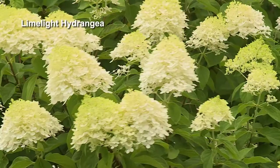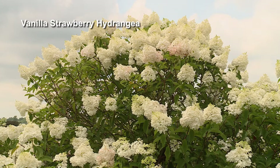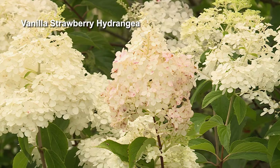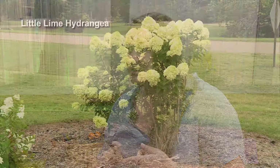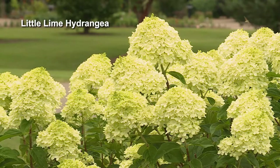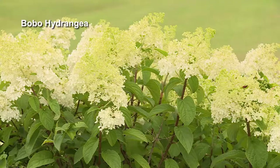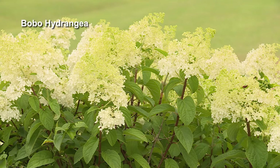Limelight has been around forever and is a must-have. Vanilla Strawberry is something newer on the market. If you see panicle-type hydrangeas marketed for color change in the pink and red zones, you'll get better color change in northern USDA zones than in more humid areas — so here in zone seven, I don't get a lot of pink coloration. For compact options, there's Little Lime, which still gets about five feet, or even smaller options like Bobo or Baby Lace.